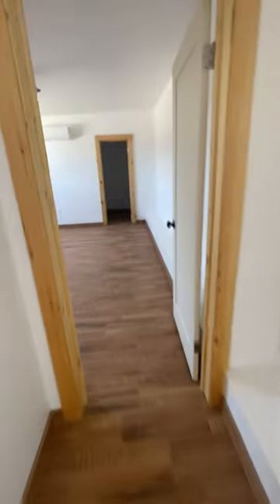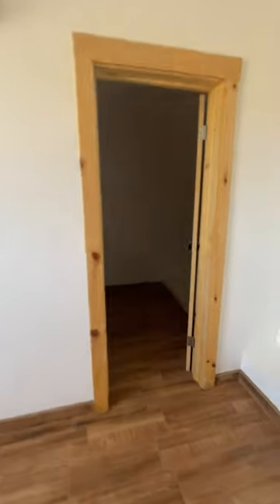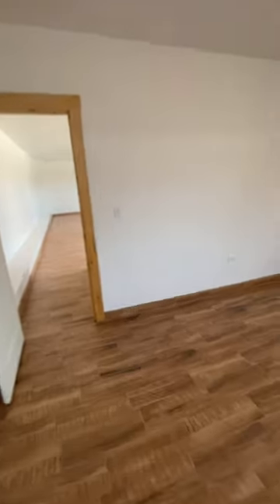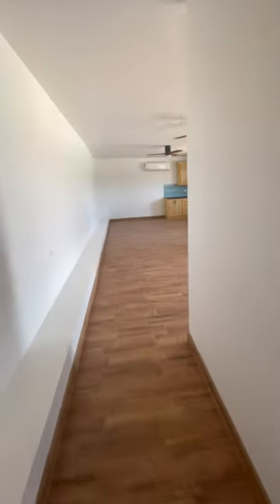Then you have a bedroom here, and then this is going to be your closet space — so a lot of room. All right, that's the house. Talk to you guys soon, bye!